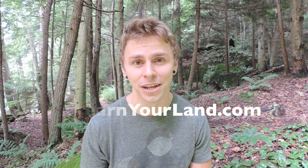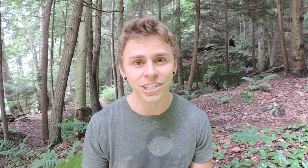It's a community and database of naturalists here in Pennsylvania. You can search out nature centers, environmental centers, state parks, and all kinds of different clubs and organizations that are teaching about these kinds of skills. I would really appreciate it if you could go to the join button at the top of the page and join the community.